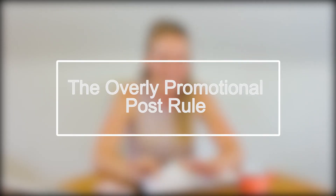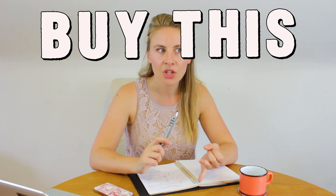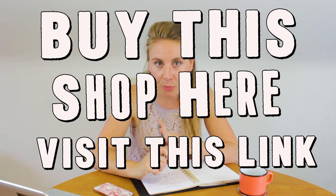Number three — this one's really important, but don't be scared. This is called the overly promotional post rule. In 2014, Facebook instituted this rule and they've really driven it home since January of 2017. If you're posting overly promotional content, Facebook is going to dock your organic reach — meaning how many people see your content without you having to pay for it. So the more you use calls to action like 'buy this,' 'shop here,' or visit an outbound link that takes you off the platform, you're getting docked every time you do that.